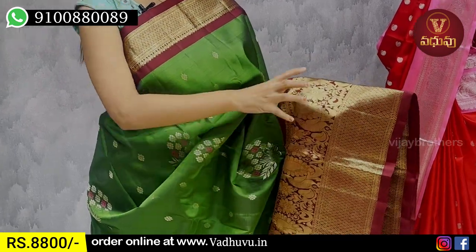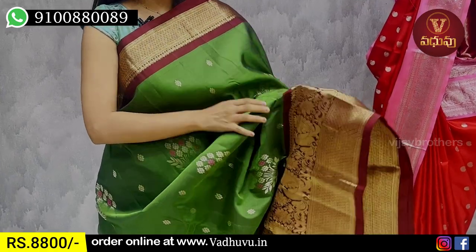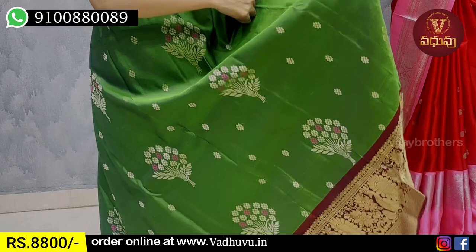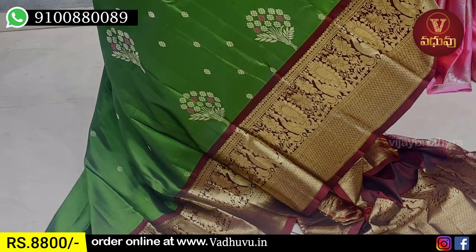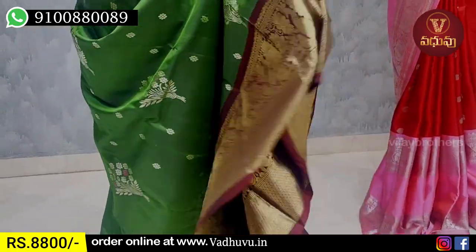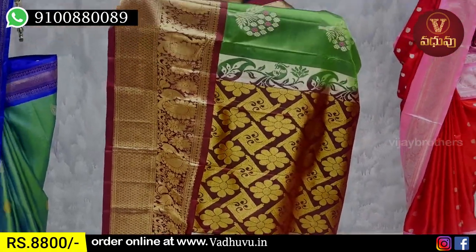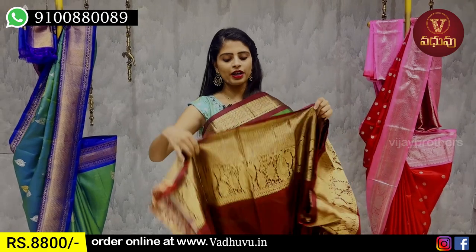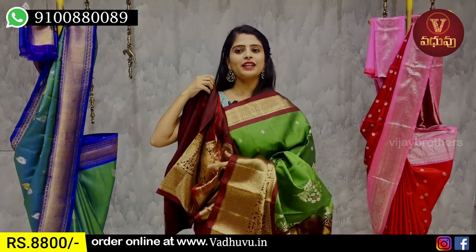The 2nd border is peacocks and florals. In the same border, we have a 10-inch border. If you look at the body part, we have floral bokehs and golden zari — small florals as well. It has a very bright red especially, with contrast between colors. The contrast blouse has a very broad color, and the price is ₹8,800.